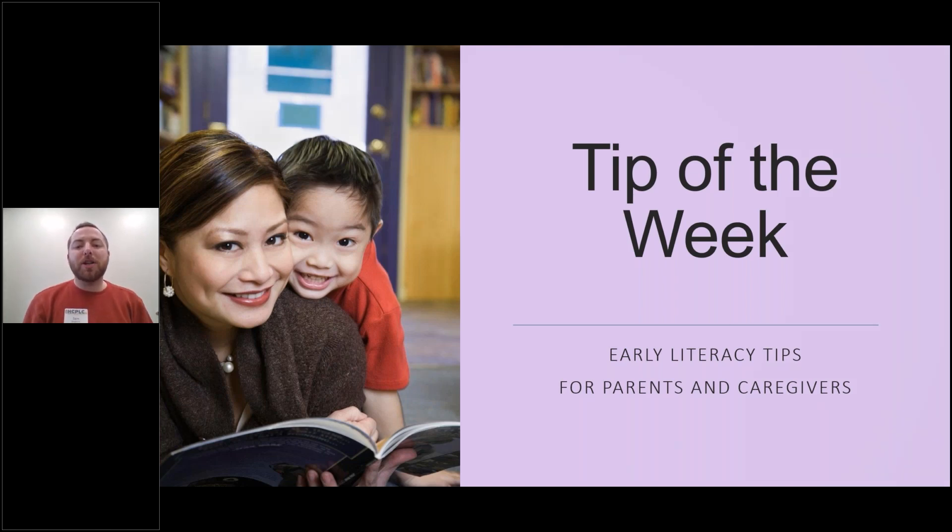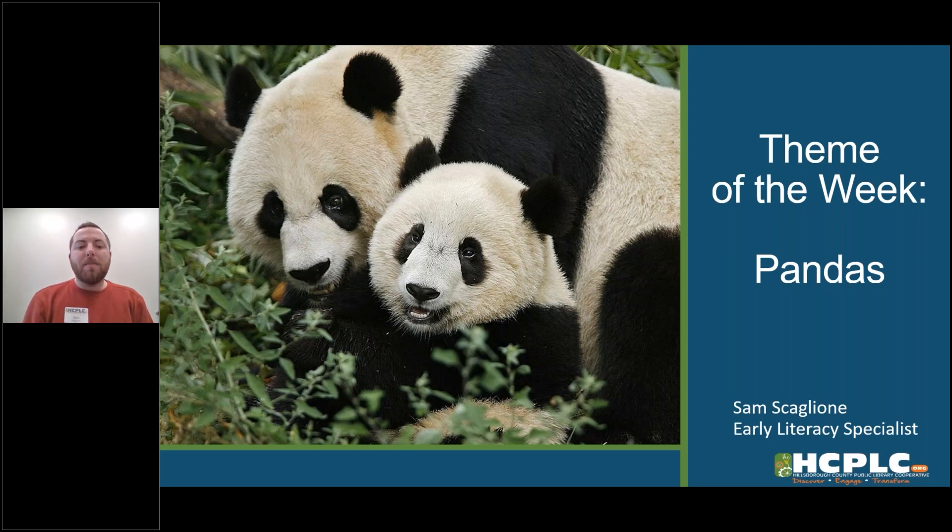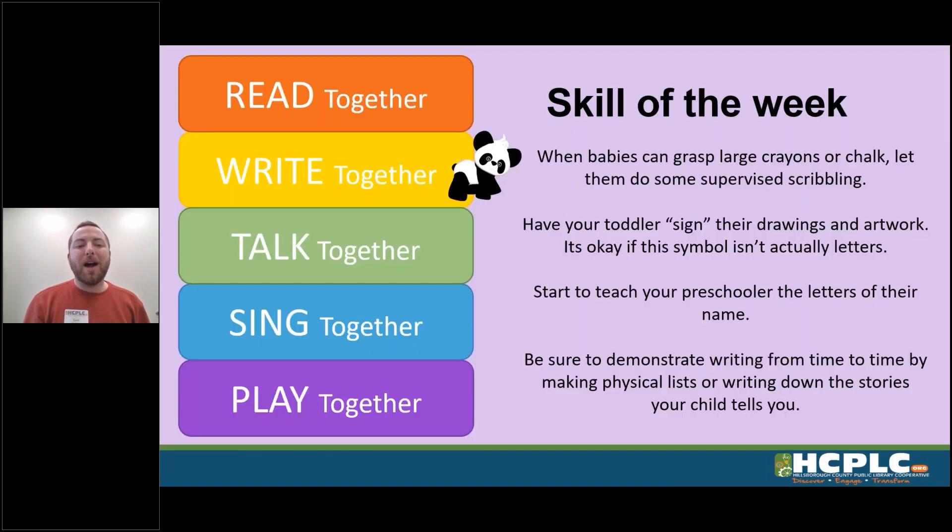Today we had so much fun talking about pandas — they are so cute, how can we not have fun when pandas is the theme of story time! And while we were talking about the cuteness of pandas, we were also talking about the skills that we want to practice every single day.